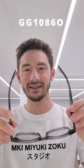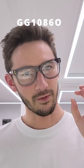I love the Gucci 1086, one of my absolute favourites. Combine this one with the tint for a perfect result.